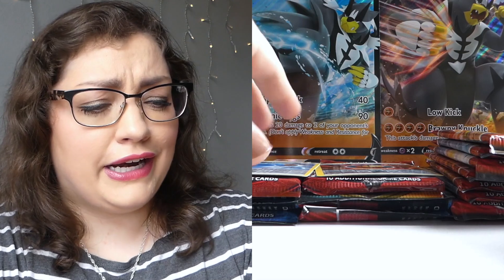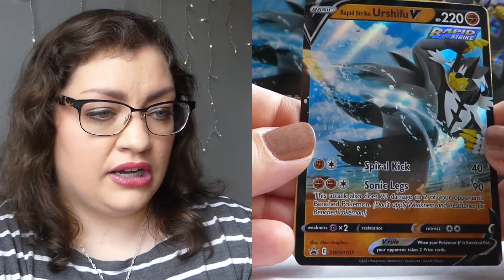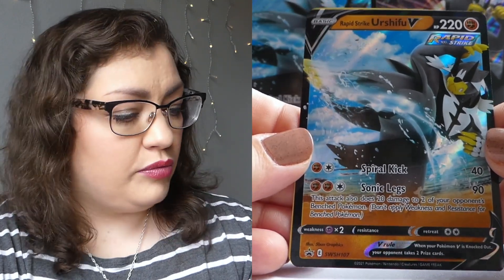I'm so excited to open those up to see if we were able to get anything awesome. But you're going to have to wait to find that out because we are going to open up the boxes first, starting with our Rapid Strike Urshifu V-Box. Beautiful promo — I'm a sucker for any promo.